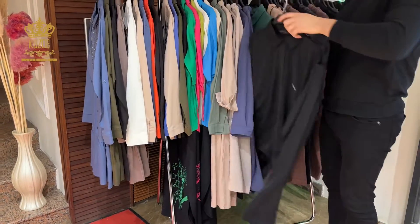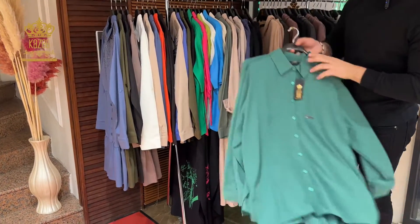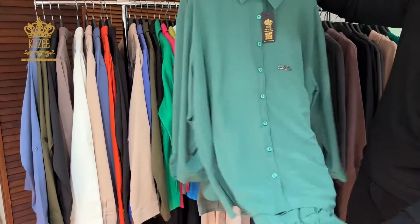I have it in black, and the last color is green. The pants are included.